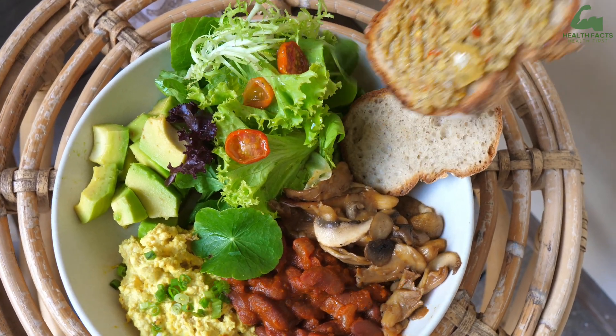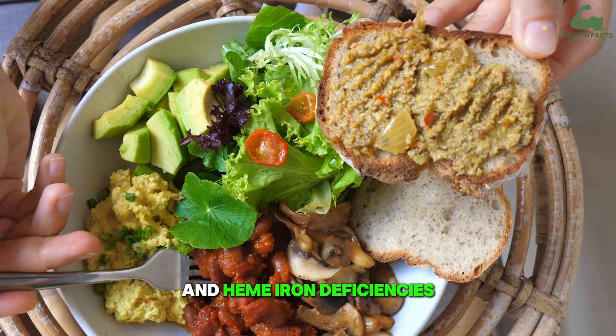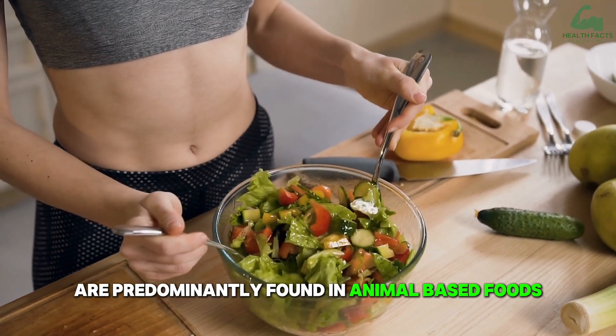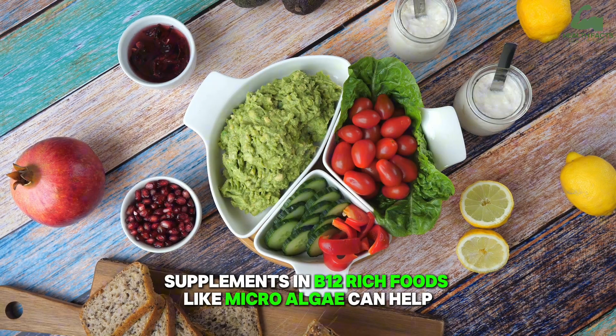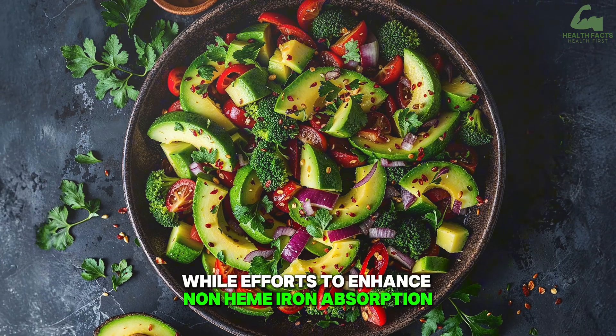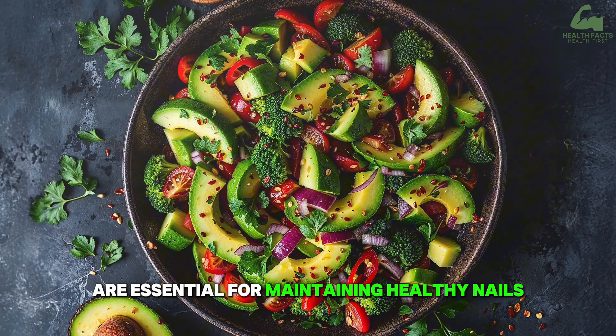Plant-based diet. Vegans and vegetarians are at risk of vitamin B12 and heme iron deficiencies, as these nutrients are predominantly found in animal-based foods. Supplements and B12-rich foods like microalgae can help, while efforts to enhance non-heme iron absorption are essential for maintaining healthy nails.